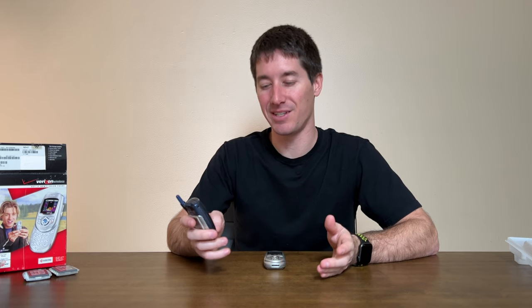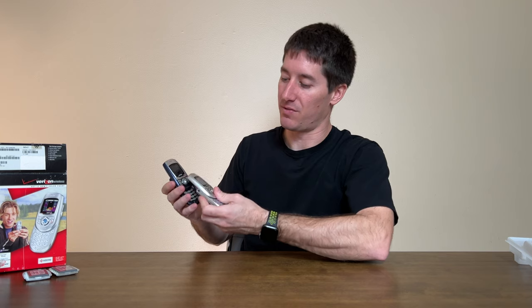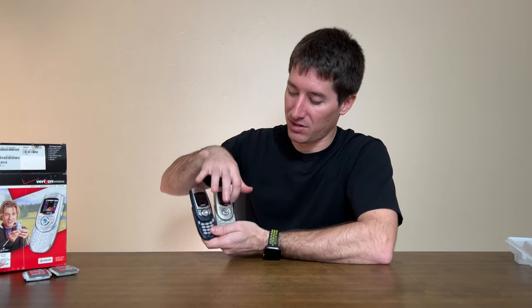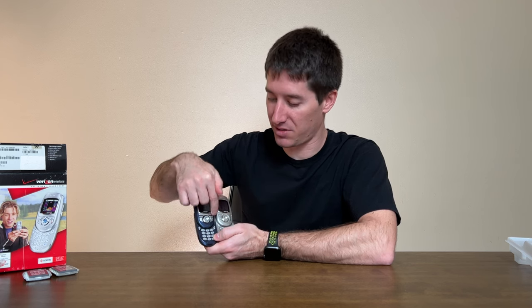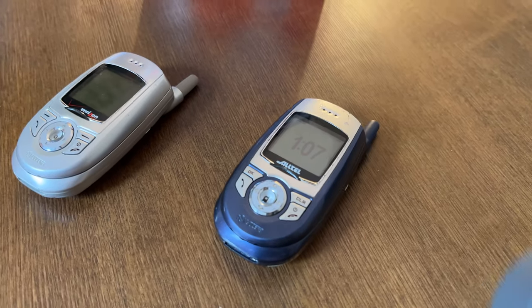Now let's talk about the SE44 — the blue one on AllTel's network. It has one major difference: on the Verizon SE47, there's an OK button in the center of the D-pad, which makes sense for how your brain uses four-way navigation. On the SE44, OK moves to the side with Clear on the other side, and the center key becomes a dedicated push-to-talk button for AllTel's walkie-talkie function. Push-to-talk was a big deal back then with Nextel advertising it as a game changer, but as we know, it basically went away.